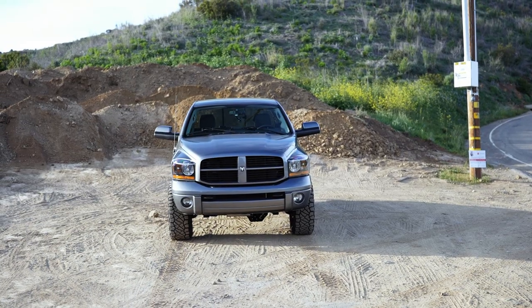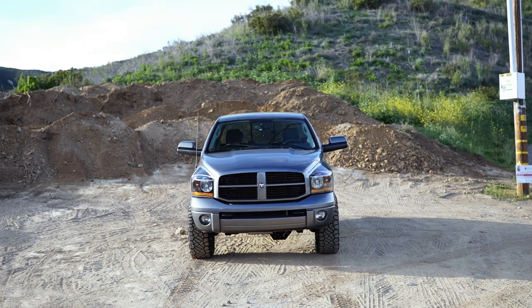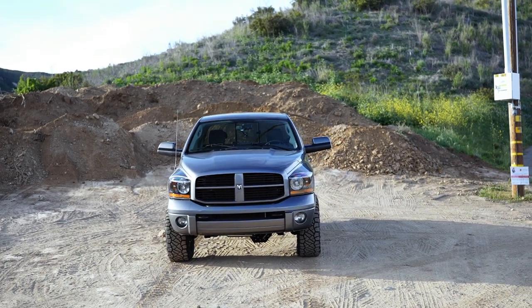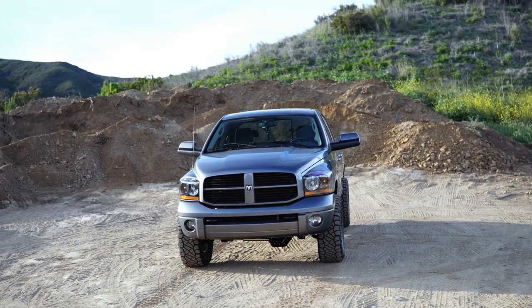Today we are going to be working on the third gen. This is another update on the build for the third gen. I'm trying to do this thing in the right order to basically show you guys the foundation of what order you should build a truck in, what things should be prioritized first. Today we're going to be doing the steering on this truck.